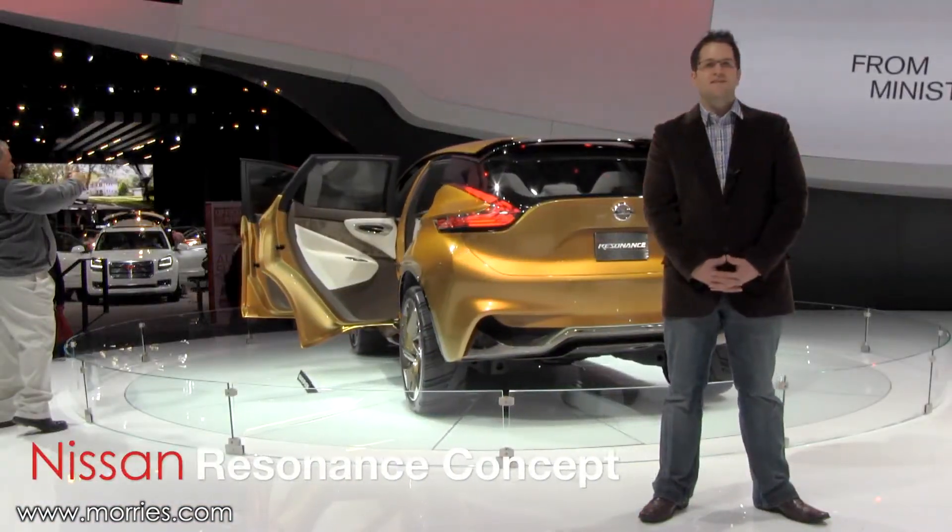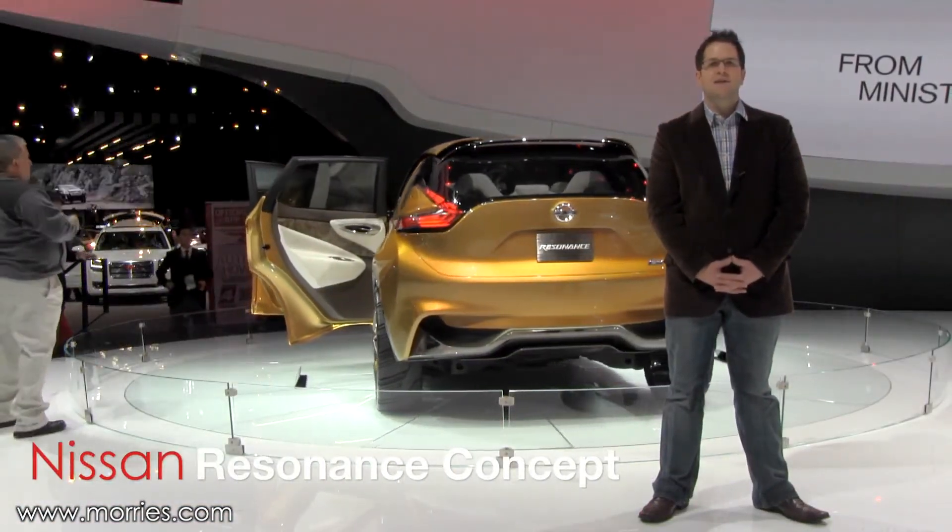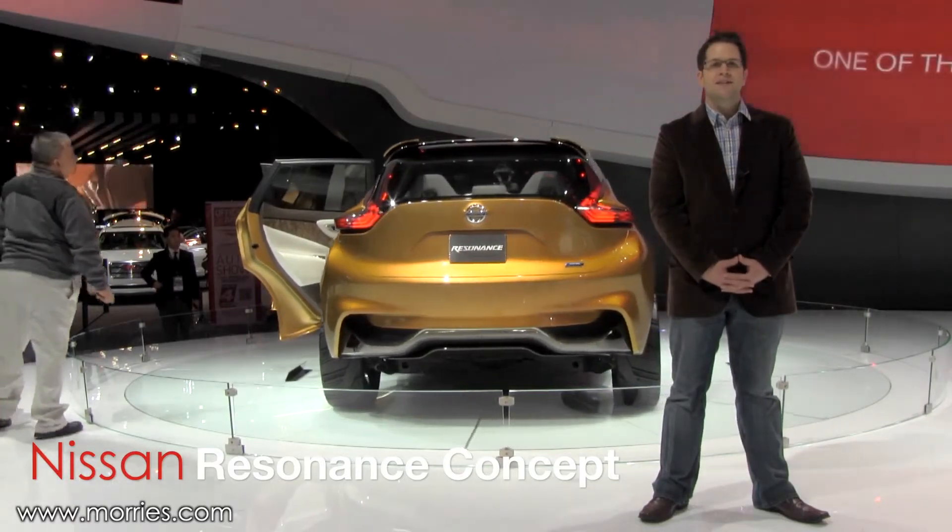Hot off the heels of the debut of the HiCross Concept vehicle at the LA Auto Show, Nissan unveiled their Resonance Concept.